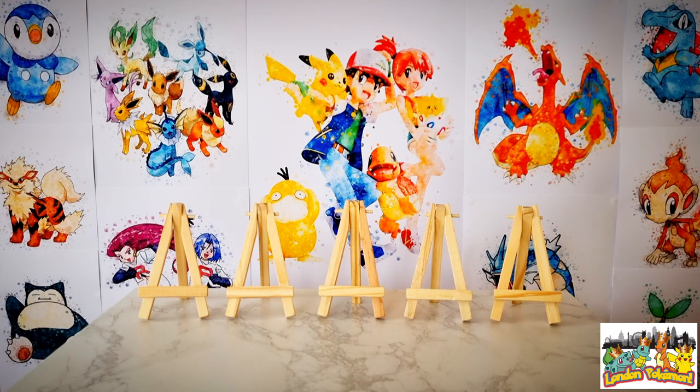What is up YouTube, it's your boy Lewis here, aka London Pokemon, and welcome to my channel where we keep it real and you know we keep it 100. Thanks for tuning into today's video, wherever you're watching in the world right now - it's a pleasure as always to have you all on board for this journey to catch them all.